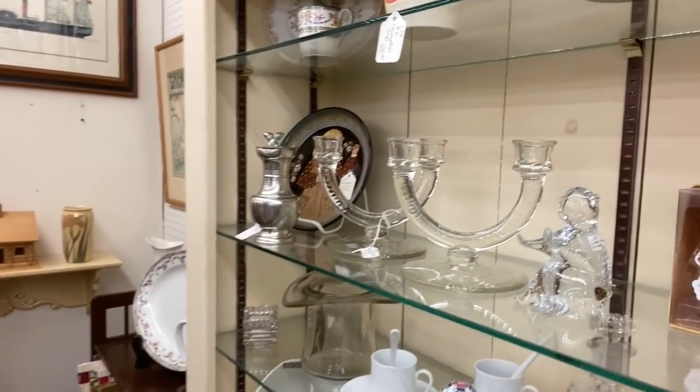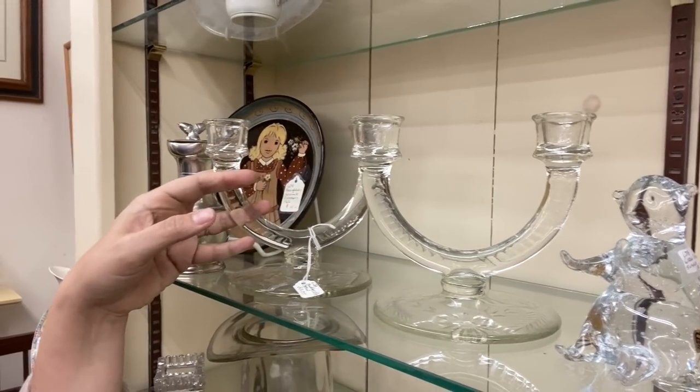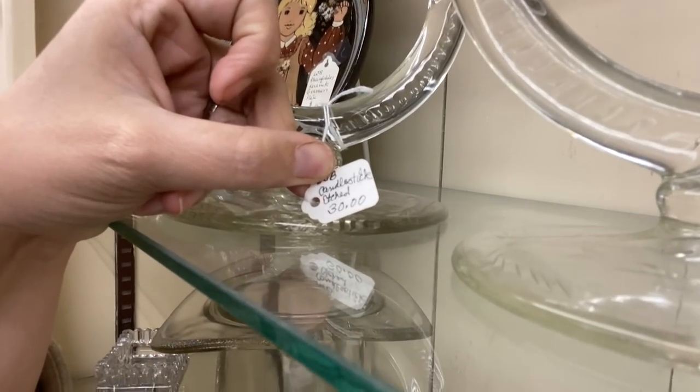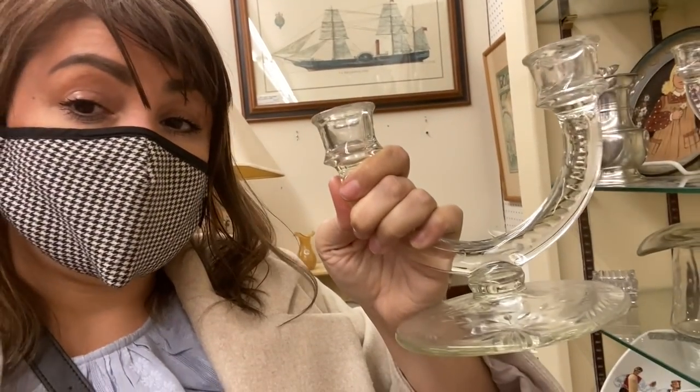I found these — it's a really pretty set, mid-century. They are really pretty though. The more I talk about it, the more I'm convincing myself to get it, but I'm not.